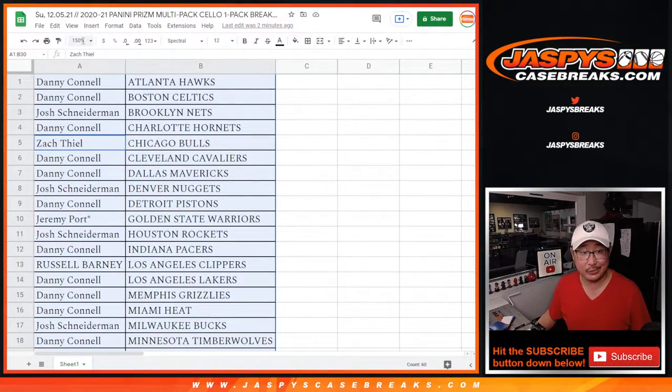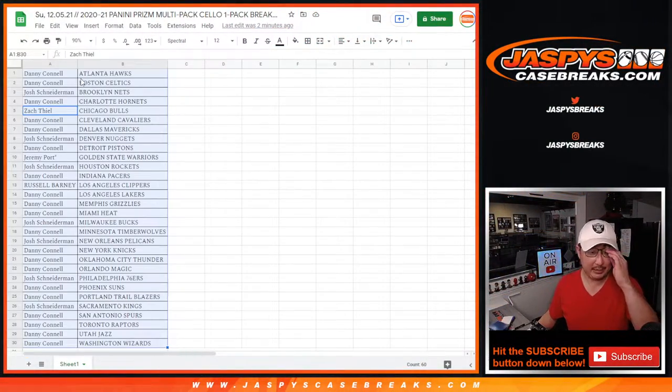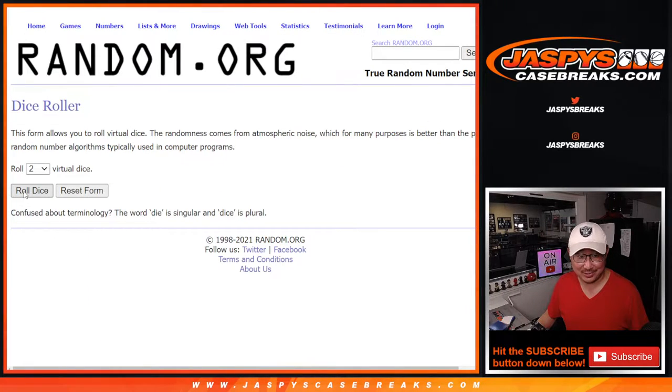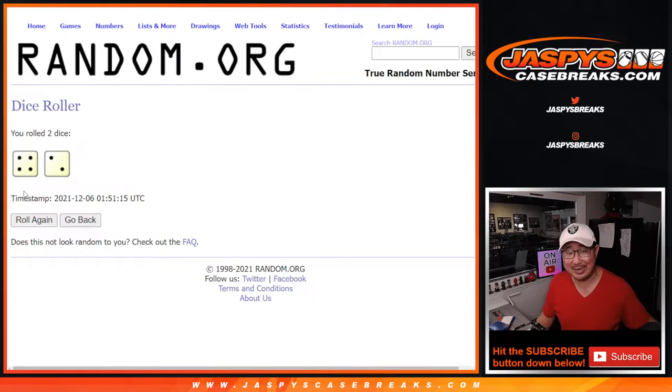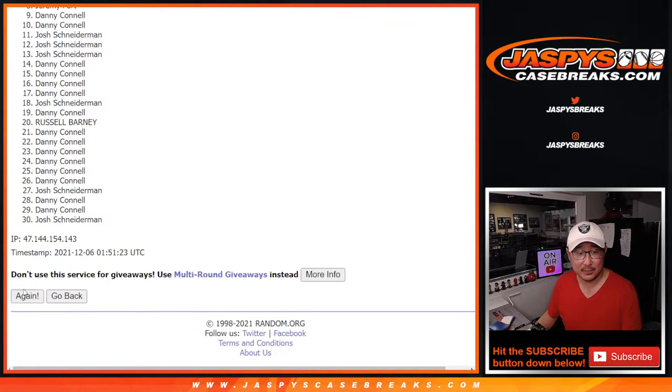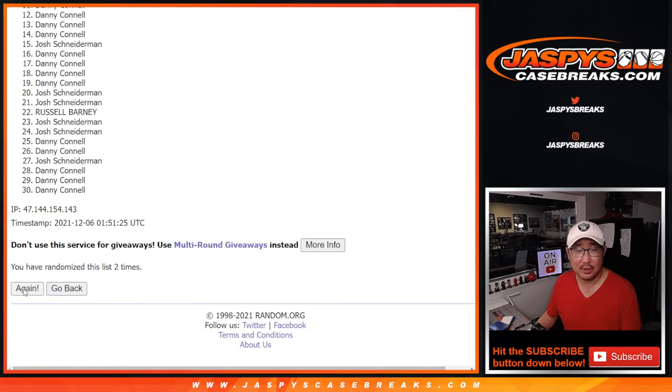Now let's get to the big part right here — who is going to win that mystery crate spot? New dice, new list. Fingers are crossed, lucky rabbit's feet out. Four and a two, six times — name on top after six. One, two, three, four, five, and sixth and final time.